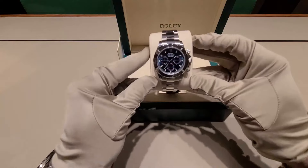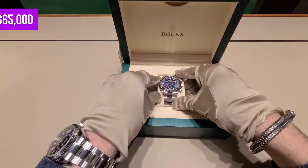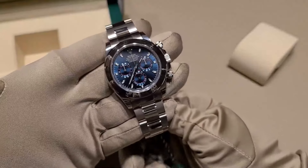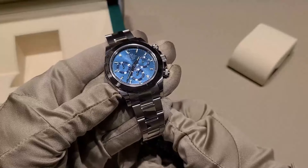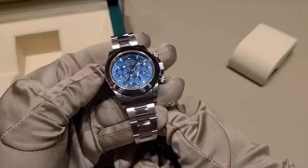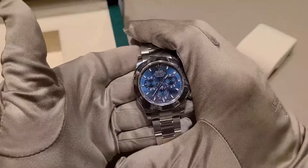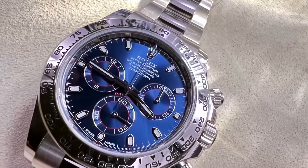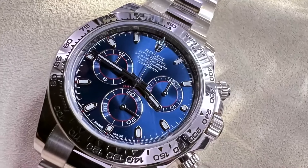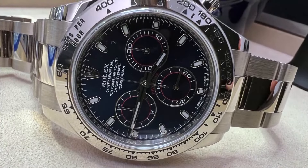Financially, this timepiece has seen its share of ups and downs, peaking at a cool $65,000 and now finding its stride around $45,000. It recently made a brisk comeback from $38,000 to $45,000 in just a couple of months, proving it's still a hot ticket. And with long waiting lists at authorised dealers, the pre-owned market is bustling—the place to be if you're looking to invest in this discreet slice of luxury.